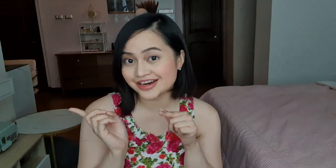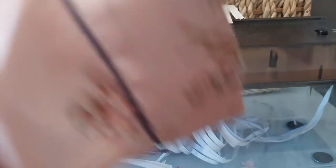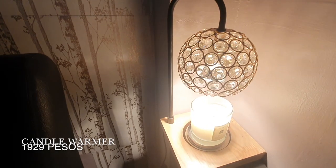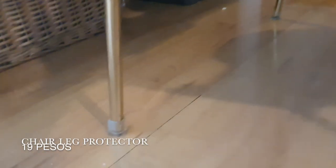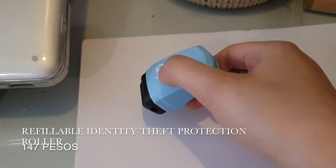And this USB paper shredder, which can also be used for an aesthetic office setup. This rotating office chair. This candle dimmer with a dimmable setting, which can help you save on candles and keep you safe from fire. The chair leg protector to reduce noise when you move your chair. And this is an essential — you can use it to protect confidential information. That's it! I hope you liked this video about my online purchases from Shopee. Thank you for watching, and don't forget to like and subscribe!